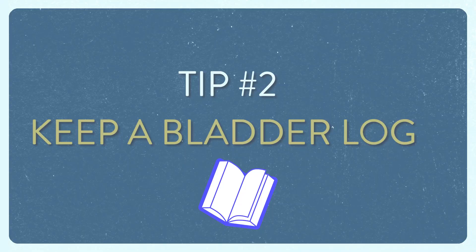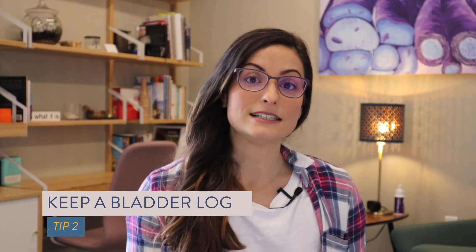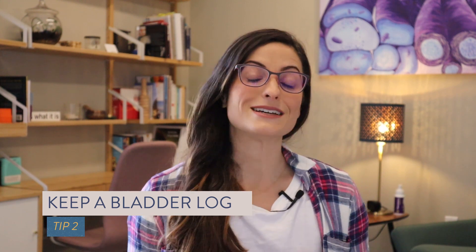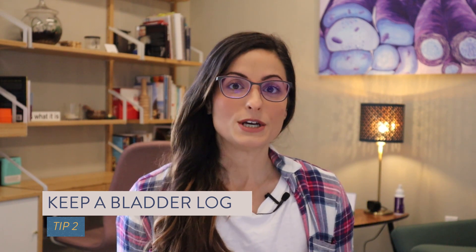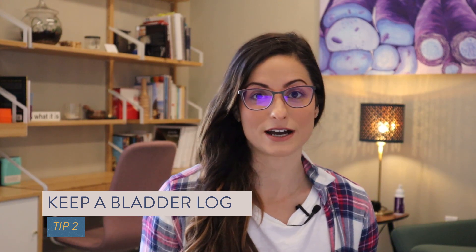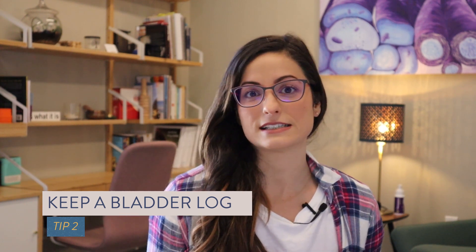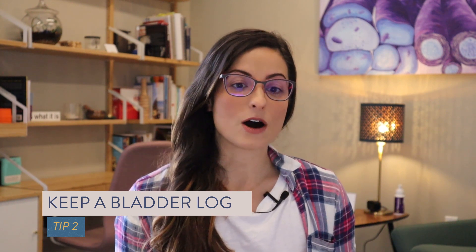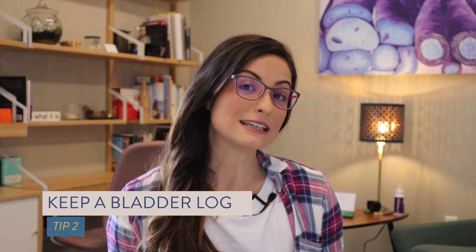Tip number two: keep a bladder log. For three days, go ahead and log what you eat and drink. It's really easy to identify potential dietary triggers like caffeine or alcohol that might be exacerbating your symptoms. Then comment on your bladder habits and symptoms — for example, did you pee just in case, or did you give yourself enough time to actually empty your bladder? Did you rush out of the bathroom, or did you leak with any activities like coughing, sneezing, walking, or any other exercise? Writing things down on paper is helpful to observe lifestyle habits and patterns that can be easily modifiable to help you leak less.